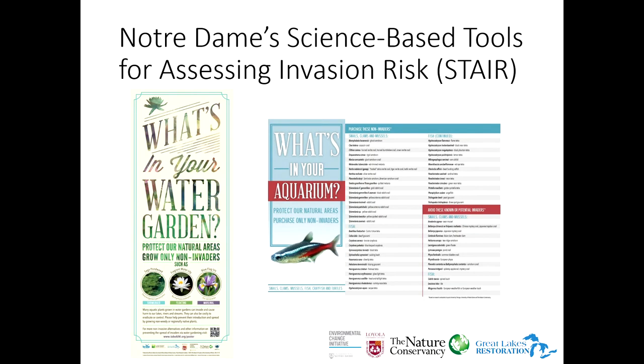To address that, we partnered with Notre Dame, Loyola Chicago, and the Nature Conservancy to do a risk assessment. They looked at biological characteristics — what will survive, reproduction rates, diet — and created a list of high-impact and low-impact species. We created publications saying these are things you can buy that are likely to be invasive if released. We try to steer people toward native or non-invasive species, especially for outdoor water gardens. These materials are distributed to retailers throughout Illinois.